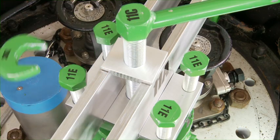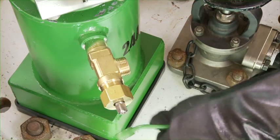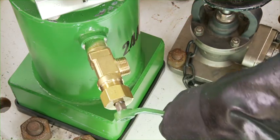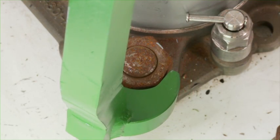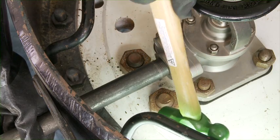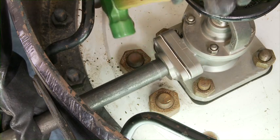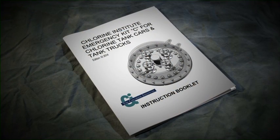The kit contains special wrenches to ensure safe chlorine valve operation and application of the kit devices. Use only these wrenches on specified fasteners as instructed in this video. Additional tools may be required for newer valve arrangements as demonstrated in this video and outlined in the Kit C instructional booklet.